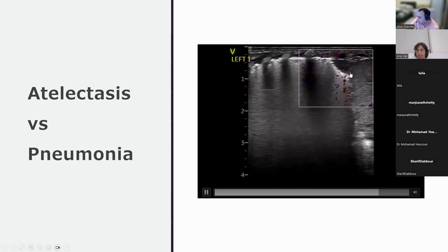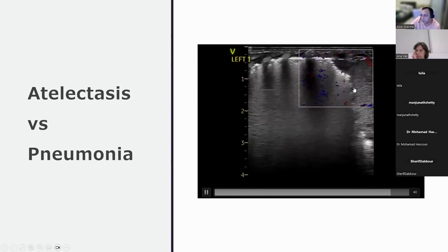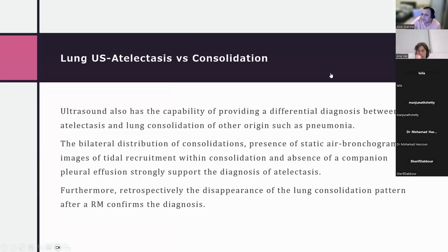Doppler is placed over the echolucent region. It is not irregular enough to clearly represent a fractal sign. One way to differentiate occult atelectasis from consolidation is to perform a recruitment maneuver — if the area becomes smaller or disappears with increased pressure, it is likely atelectasis. If it remains unchanged, this may represent an area of breakdown with an extremely thin pleural margin. Clinical correlation is essential.